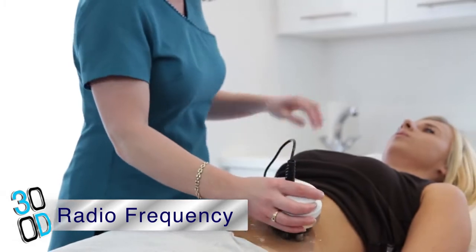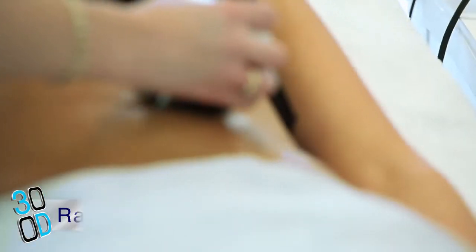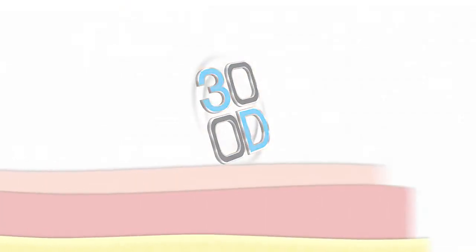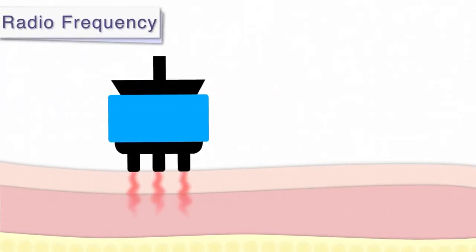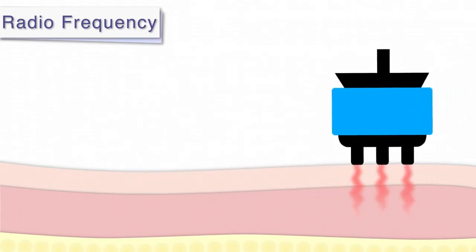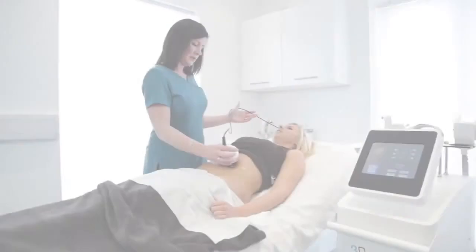Radio frequency is another important function of 3D Lipo, using advanced tripolar technology. Radio frequency enables not only skin tightening for the face but also for the body, through the concentration of collagen fibers and the regeneration of collagen and elastin deposits.